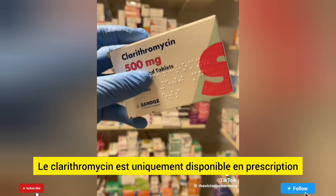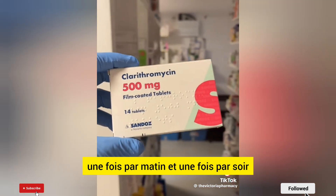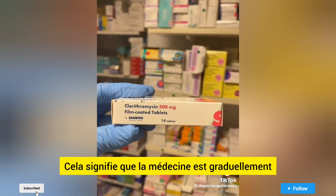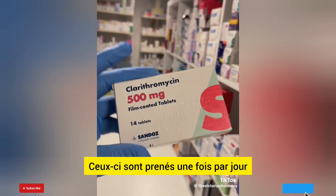Clarithromycin is only available on prescription. You'll usually take Clarithromycin twice a day, once in the morning and once in the evening. Some people take slow-release Clarithromycin tablets, which means that the medicine is gradually released into your body over 24 hours. These are taken once a day.